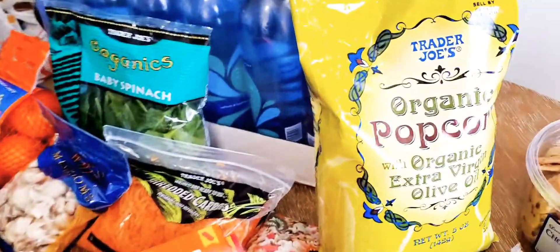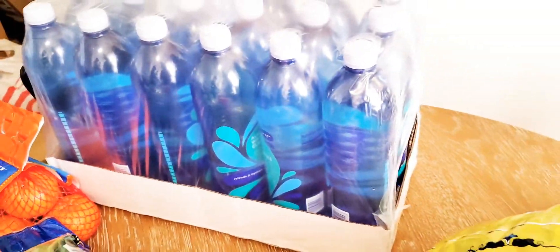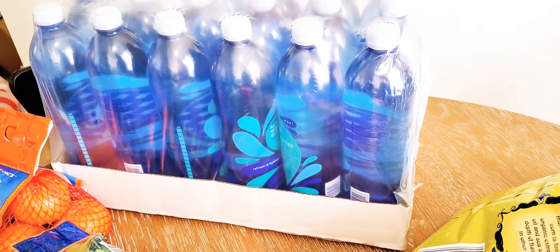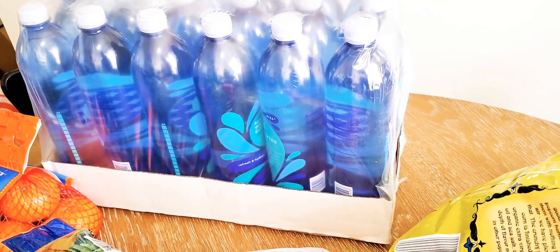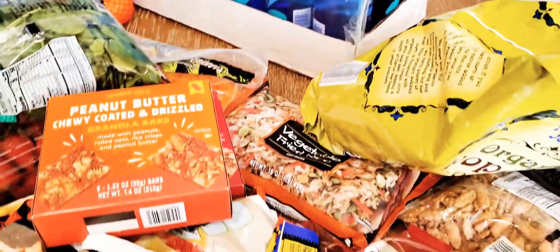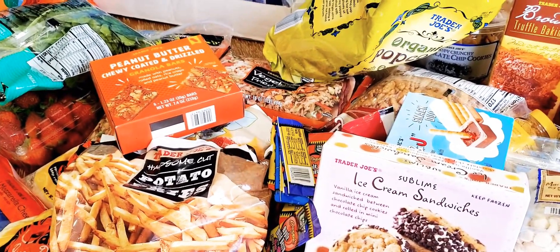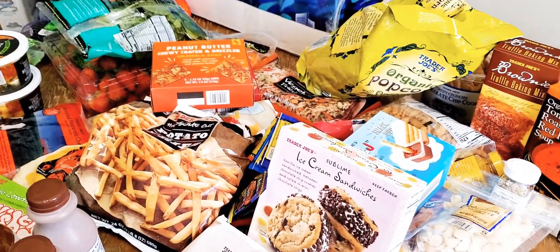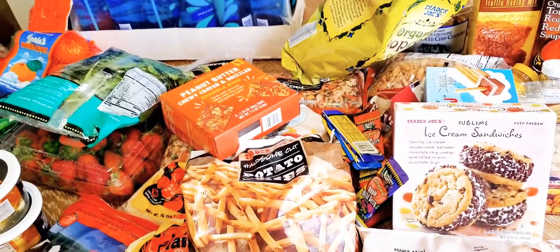The last thing we got was Trader Joe's alkaline waters — I think they're around $1.79 or so. We got those for work for my husband and me, just to have every once in a while versus regular water. That's our Trader Joe's haul — I hope you guys enjoyed! Sorry I rushed through it and you can hear my daughter in the background — she's ready for her nap. Please like, comment, and subscribe, and we'll see you in the next one. Take care!